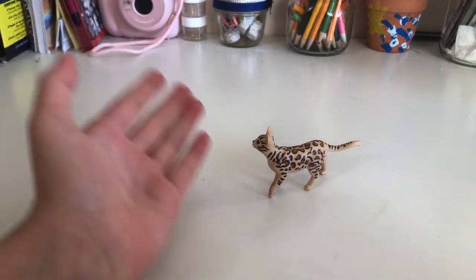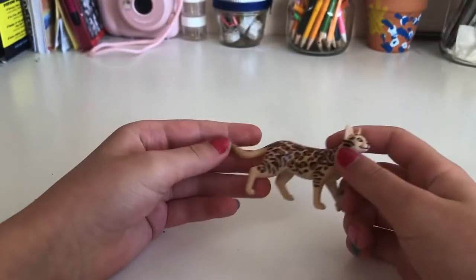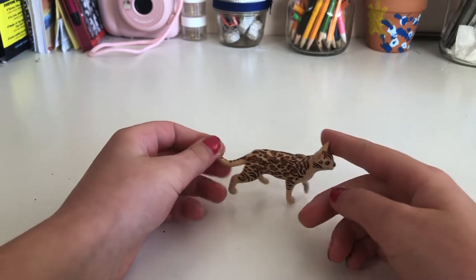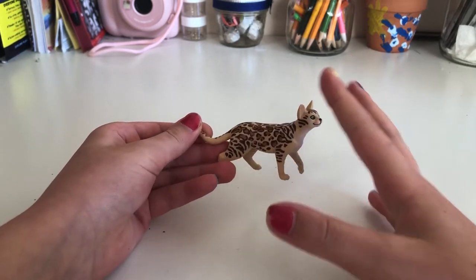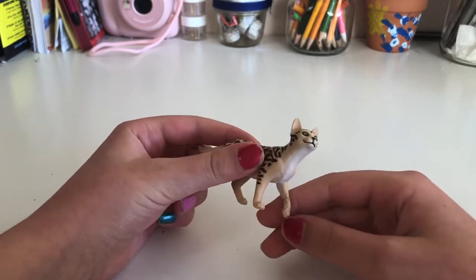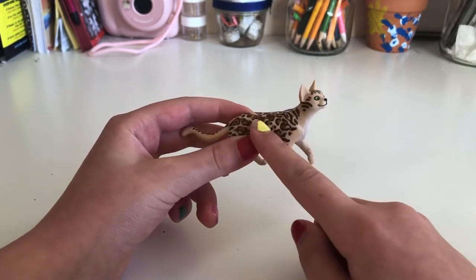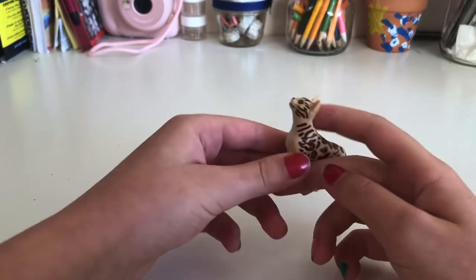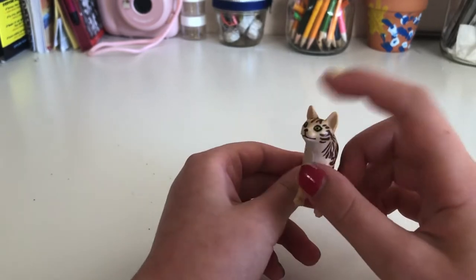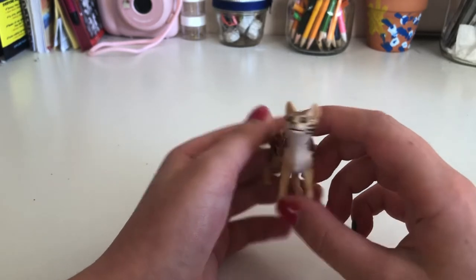My friend Chloe also bought me this Bengal cat. She's adorable. She knows I'm obsessed with cats — so is she! I know a lot of facts about cats because I just love them so much. My favorite breed of all time is the Bengal cat. You might think she's a leopard, but no. Her name is Spots and she's the barn cat. Thank you so much again, Chloe, for this cute Bengal cat.